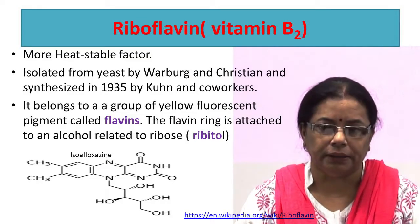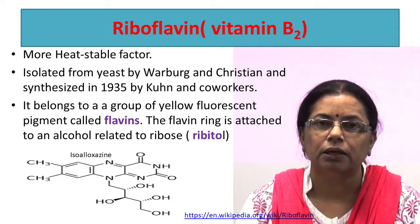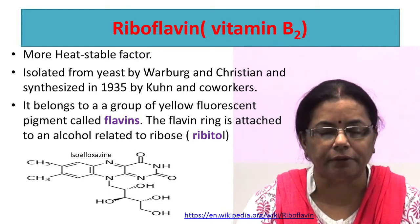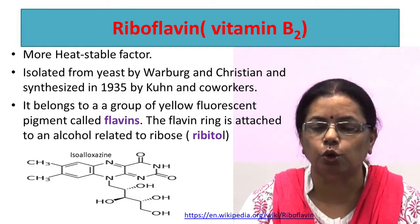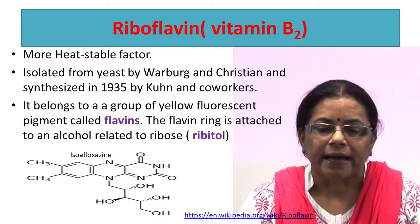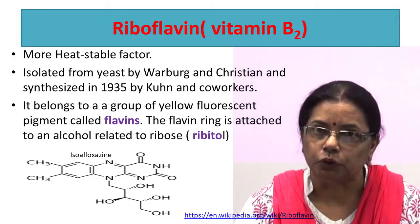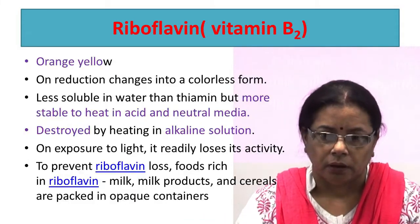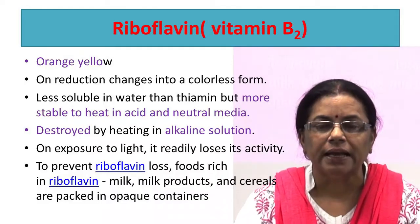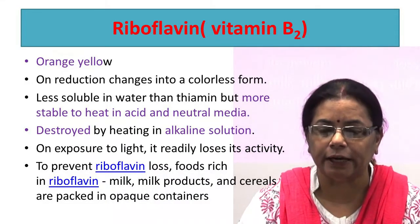Riboflavin is also known as vitamin B2. It is a more heat-stable factor. It was isolated from yeast by Barber, then Christian, and synthesized in 1935. It belongs to a group of yellow fluorescent pigments called flavins. Dimethyl isoalloxazine is linked to ribitol. It is orange-yellow in color and on reduction changes to a colorless form. It is less soluble in water than thiamine but more stable to heat in acid and neutral media.